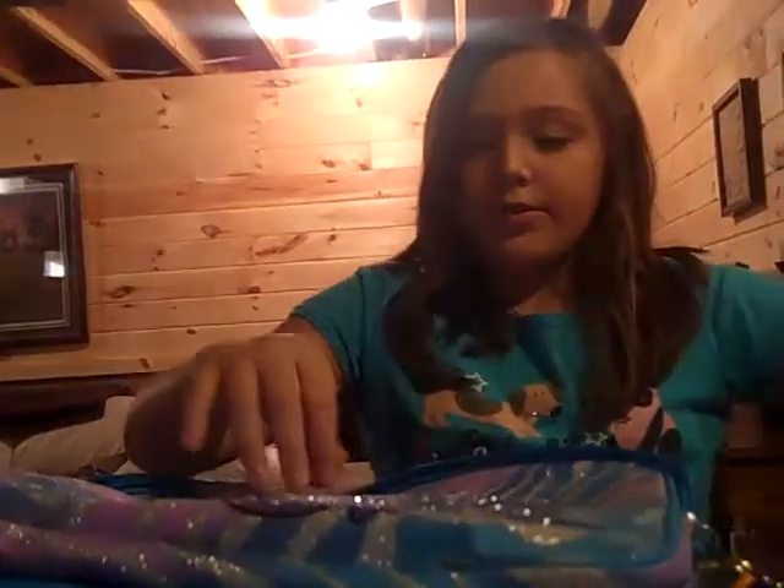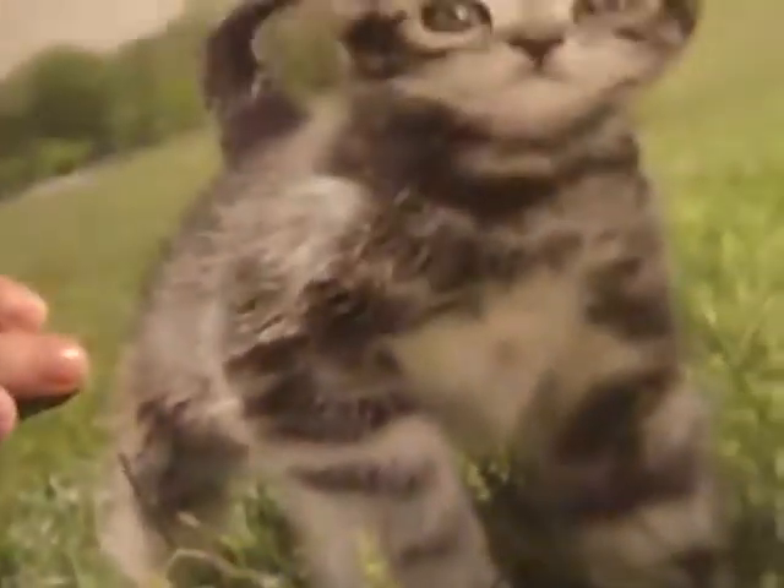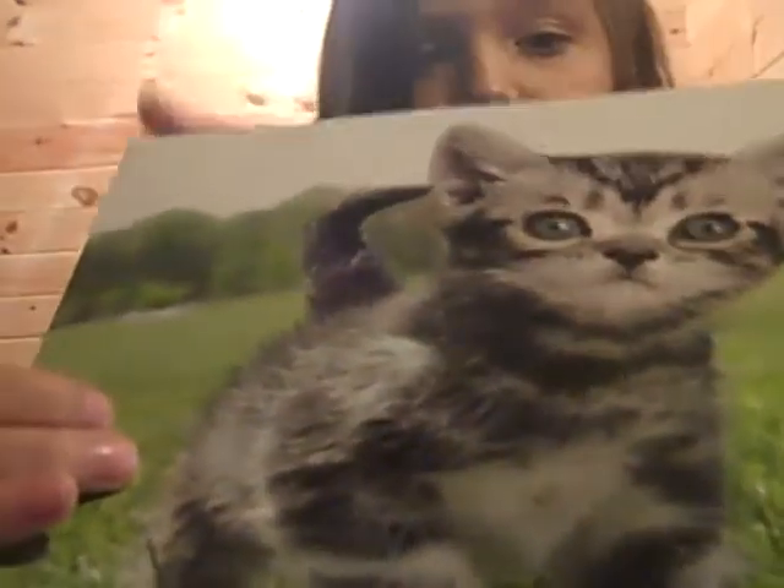Got this little folder — puppy and kitty on it. And that one too, it says BFF. I got this kitty one too.